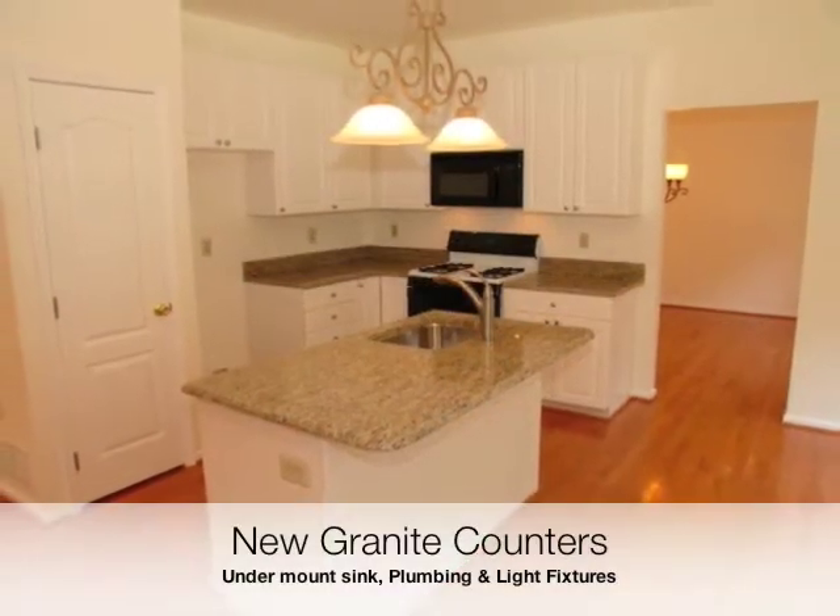There are new granite countertops, an undermount sink, plumbing and lighting fixtures, as well as a granite backsplash.